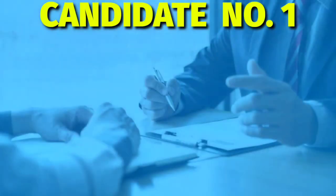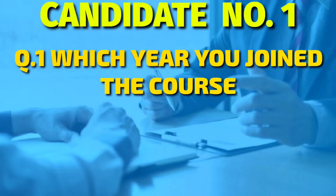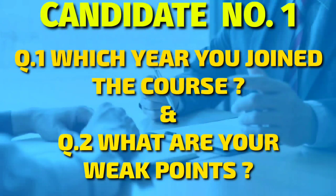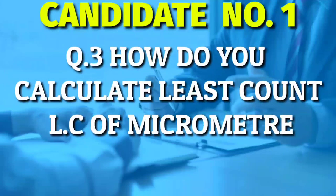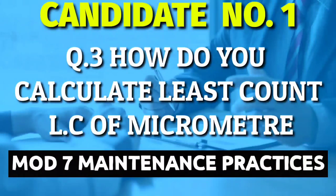Candidate number one. The first two questions are related to your resume and skills: first, which year you joined the course, and second, what are your weak points? The third question was: how do you calculate the least count of a micrometer? This question is most frequently asked in interviews.